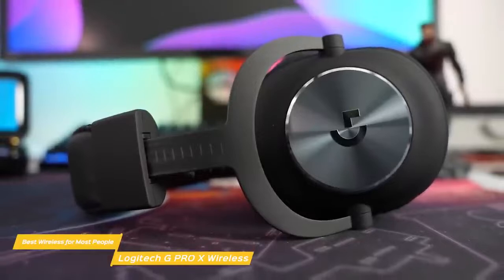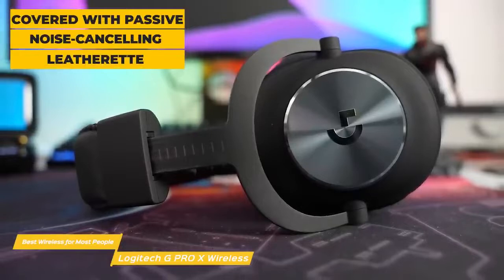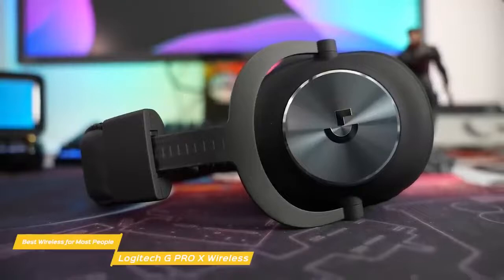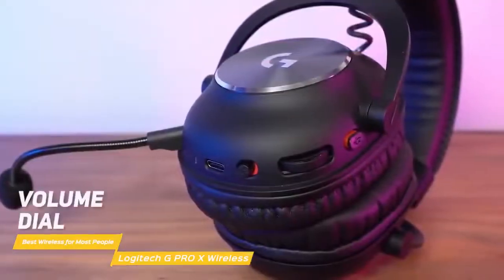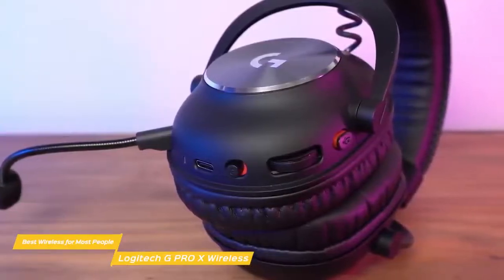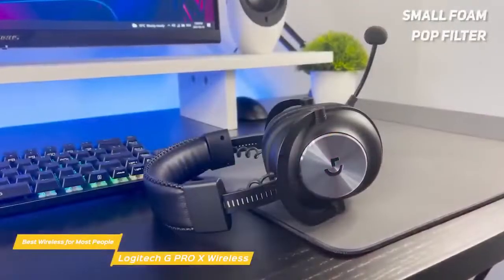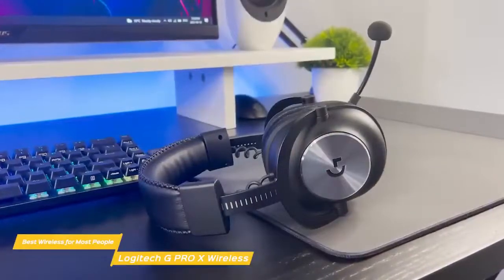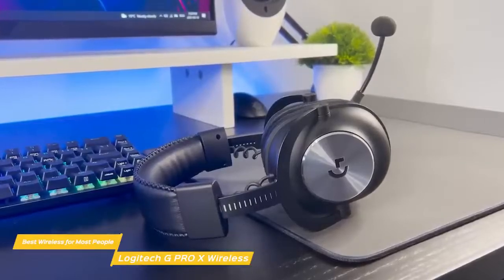This headset features ear cups cushioned with memory foam pads covered with passive noise-canceling leatherette, or if you prefer something more breathable, a second set of velour ear pads is included for premium comfort. On the left ear cup, you'll access most of what makes this headset tick, including a volume dial, a mic mute button, a power button, a USB-C charging port, and a 3.5mm mic port. The mic is equipped with a small foam pop filter and sits on a flexible boom. It performs clearly in games and is removable if you want to use the Pro X as headphones.